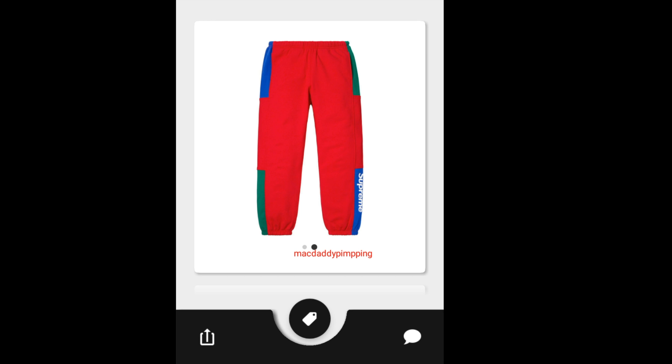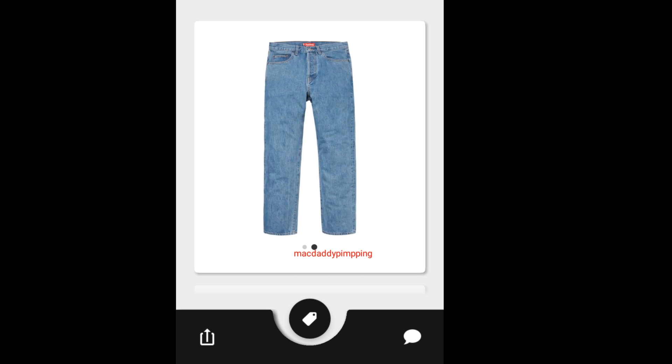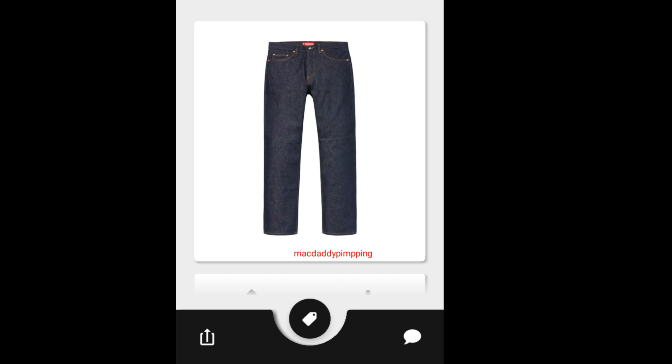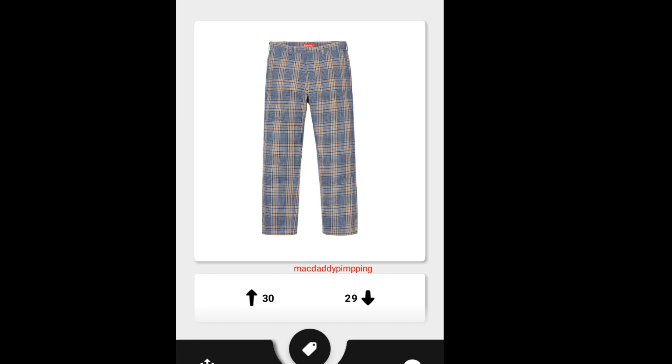Then you got this Supreme Formula Sweatpants for $158 — I know this is going to sell out quick. Then you got this Supreme Stonewash Slim Jean Pants for $148. Then you had this Supreme Washed Regular Jean, going to retail for $148. Then you got this Supreme Richard Slim Jean Pants for $158. I'd rather just buy Levi's at a cheaper price, because this one just has a Supreme label.